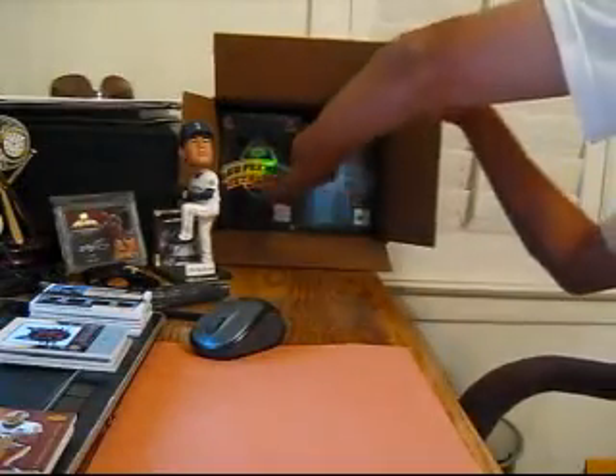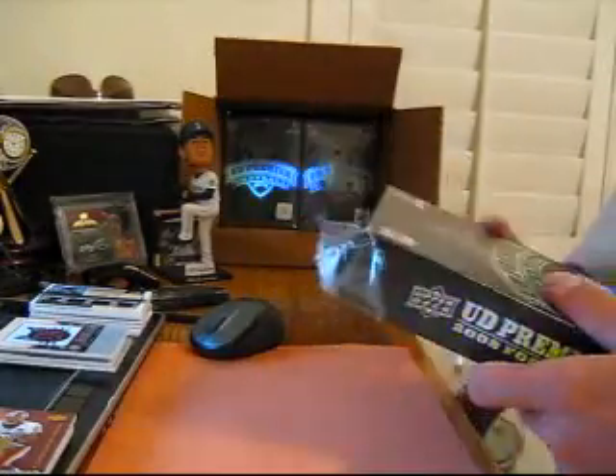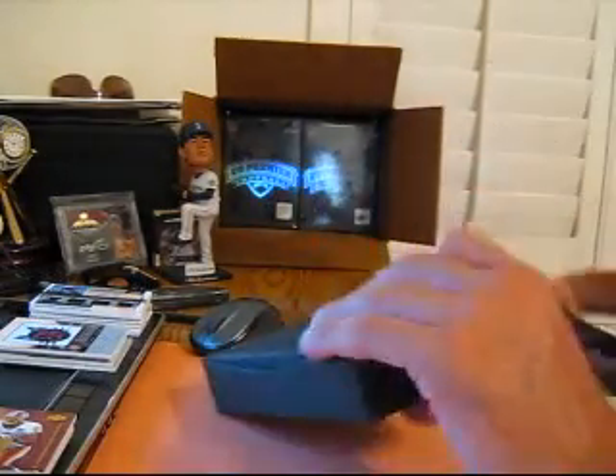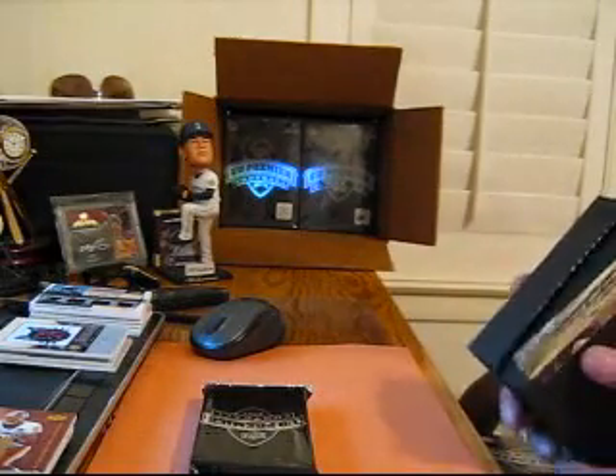Alright, box number 6 — just passed the halfway point. That overall was probably our weakest box so far. Let's turn the cage right here and have another big dog. That's a fat pack and we'll have a couple patches in there.